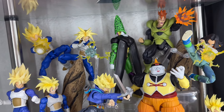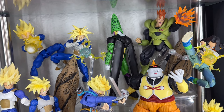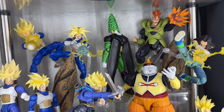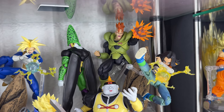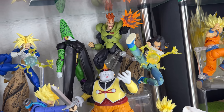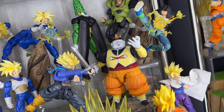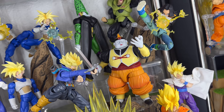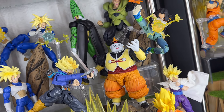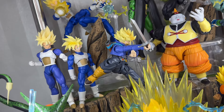Here we have a Perfect Cell — this is the Dragon Stars version. In my opinion he's the best one as of now, so I'm hoping SH Figuarts does an updated Perfect Cell, which would be awesome. Here we have the event exclusive Android 16 and 17 with awesome poses. Then we have Android 19 — I may pick up Dr. Gero sometime in the future but I'm not feeling his hair. Here we have the Future Trunks.